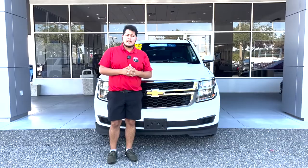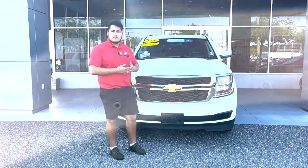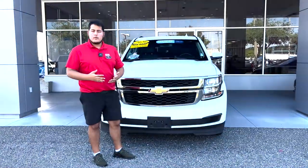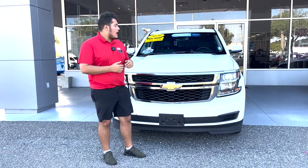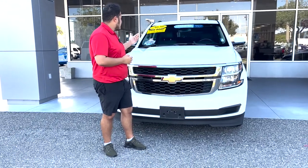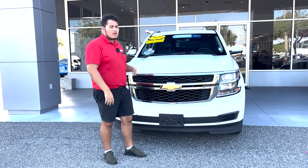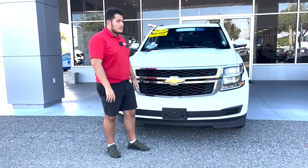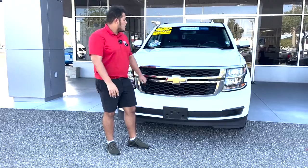That was our 2020 LT Suburban. If you're looking for a vehicle that gets very good gas mileage, is V8-powered, family-oriented, and can tow pretty well — this vehicle is also four-wheel drive enabled, so whether you're heading up north or bringing a camper trailer, it can handle that. Overall, if this vehicle seems like the right fit for you, come down to George Moore Chevrolet and see me, Sam Martin.